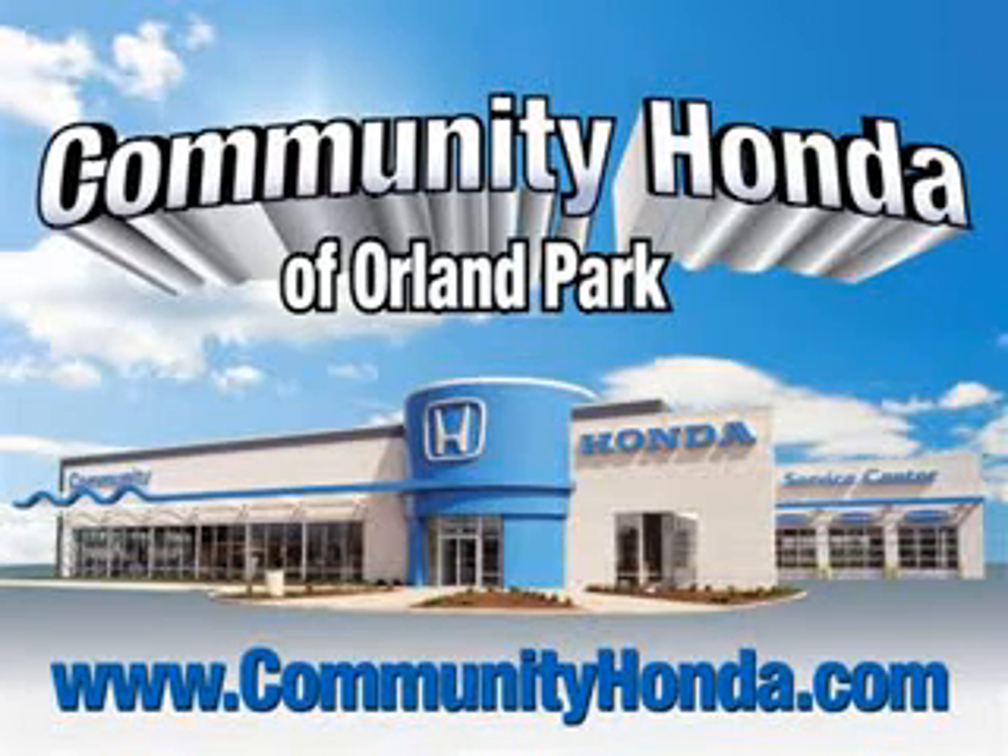Welcome to Community Honda of Orland Park, where we build a reputation for top-notch customer service, and with our newly expanded lot, we're certain you'll find a vehicle to fit your needs.